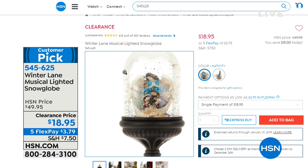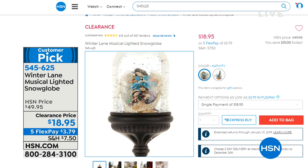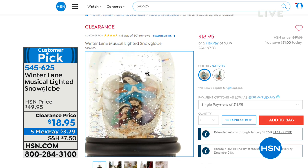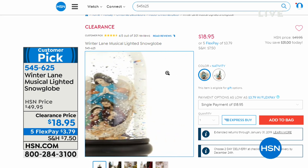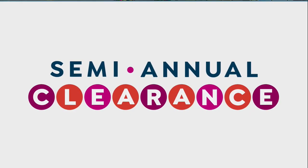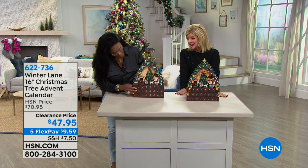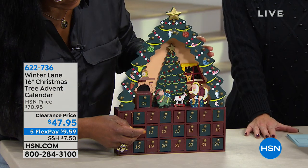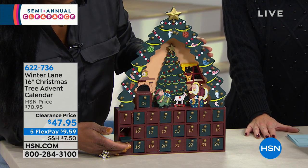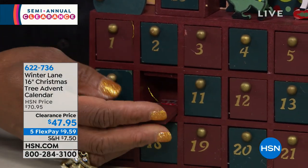Our musical snow globe in the nativity or the snowman has been so popular. All batteries are included, it's lit, it's continuous beautiful sparkle — we call it shimmer globes. $18.95 with five flex pays. One of my favorite traditions going back as a child was advent calendars, and have they come a long way. This is an advent calendar you're going to use every single year that becomes heirloom quality. It's our 16-inch Christmas tree advent calendar for $47.95 — special clearance price today, originally $70.95. With five flex pays, that's under $10.